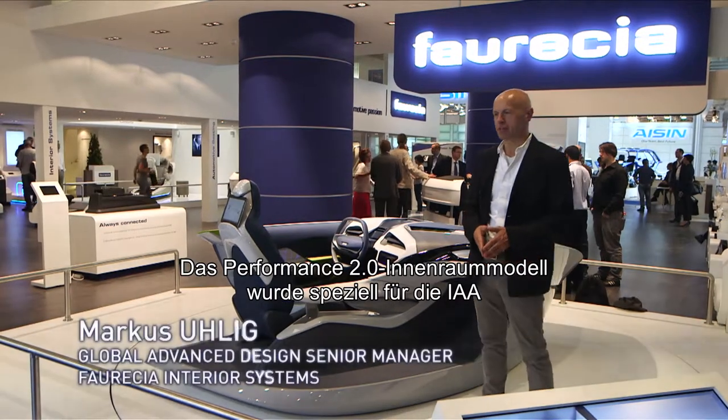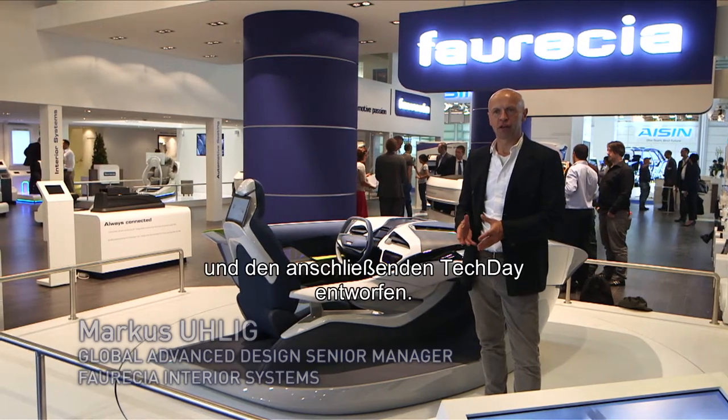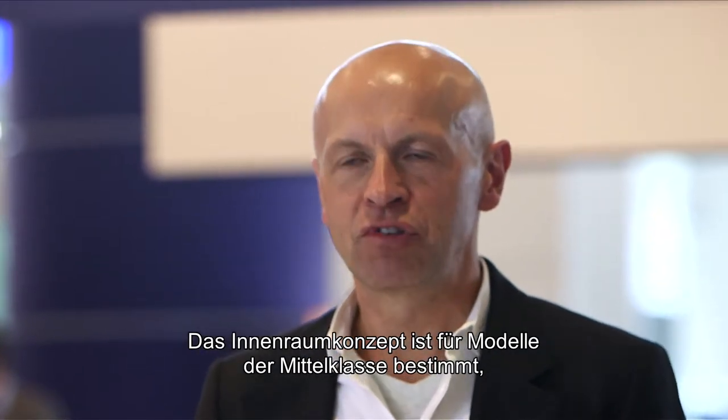Performance 2.0 Demonstrator is an interior mock-up we made especially for the EAA and the follow-up tech day. It is about showcasing an interior which we target at the value segment. The value segment itself is by far the largest in the automotive market.